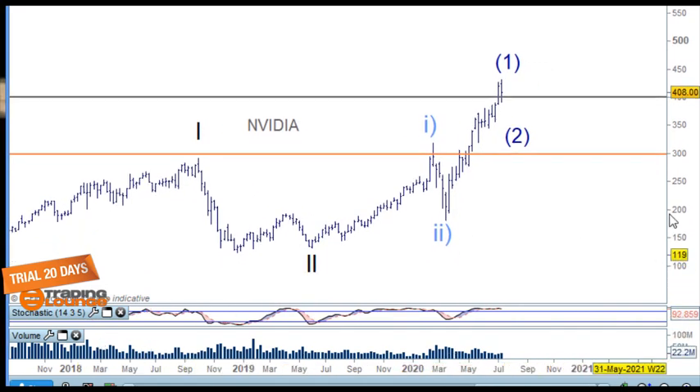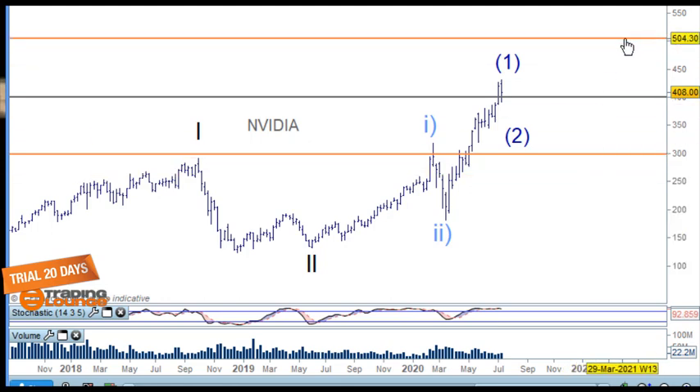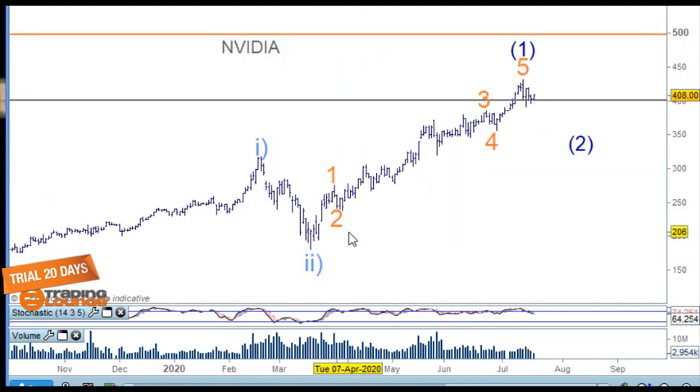Starting with Nvidia, looking at the bigger picture from 2018-19, we've got wave one and two here and the market's moved up. It pulled back very close to the 50-60% retracement level for wave two. We've been tracking five waves up through here. We are at what I call a medium level — 300 is a major level, 500 is a major level, and 400 in between is a medium level, giving us an opportunity to look for a trade setup.